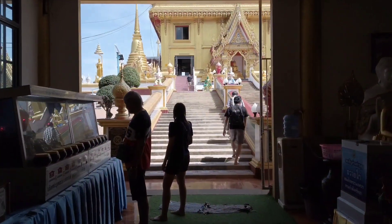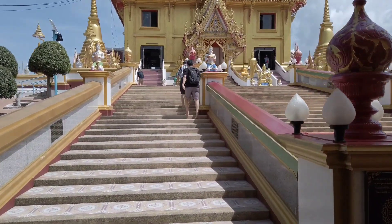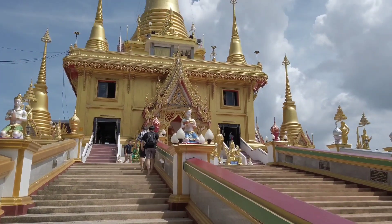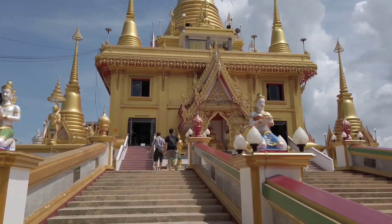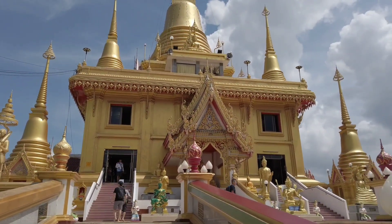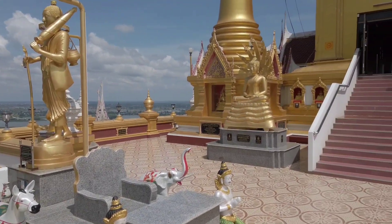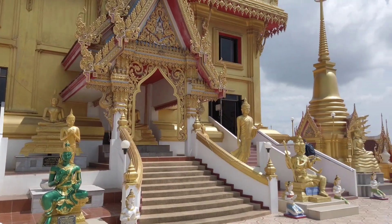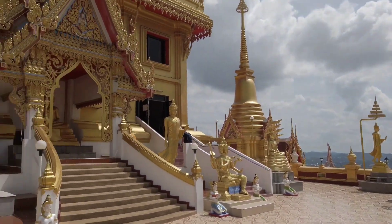Now we are going into the pagoda. Very beautiful. Before we enter the Chulamani pagoda, we have a look around here. Many, many statues. Very beautiful.